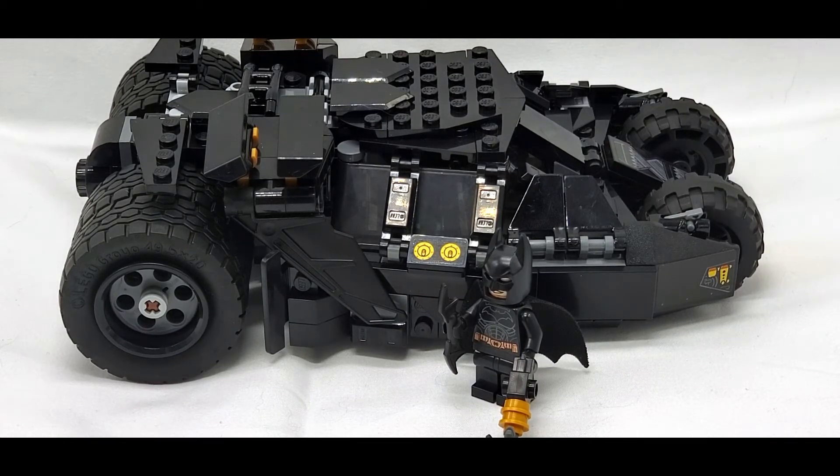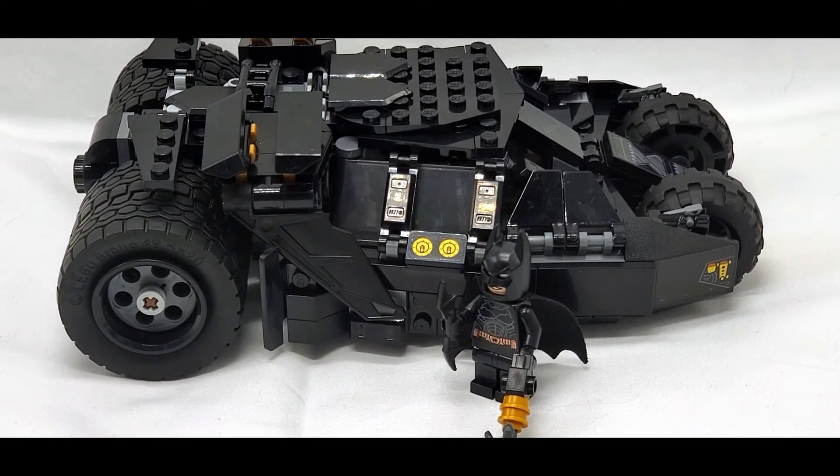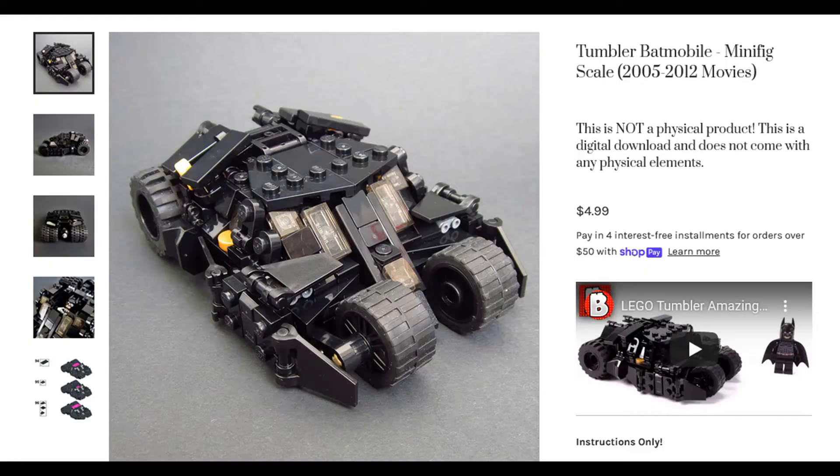It's a real shame that there is no way of, well, you know, getting an actual minifig scale thing. You know, it sucks that there's no like... wait a minute. Brick Vault has instructions for a whole variety of different custom sets, including an actual minifig scale Tumbler!